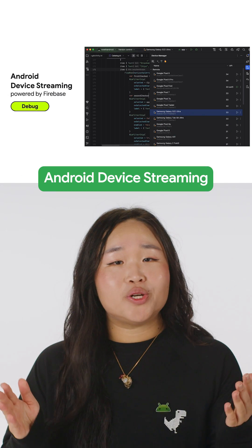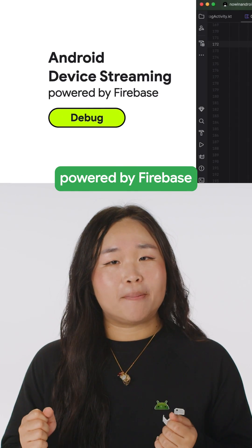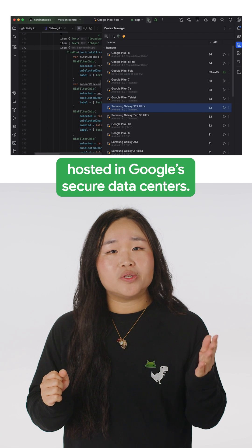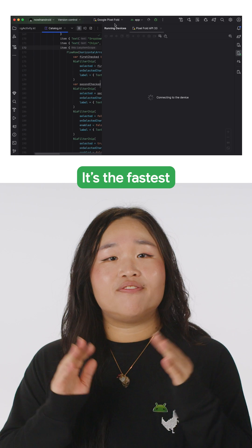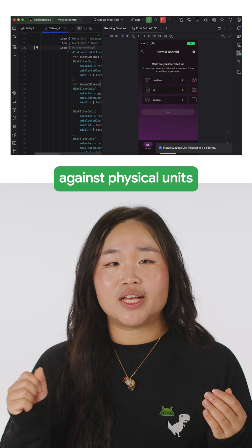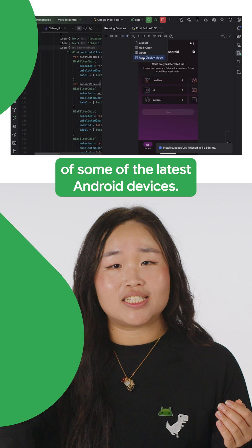Android device streaming, powered by Firebase, lets you securely connect to remote physical Android devices hosted in Google's secure data centers. It's the fastest and easiest way to test your app against physical units of some of the latest Android devices.